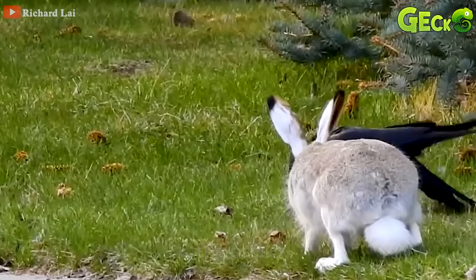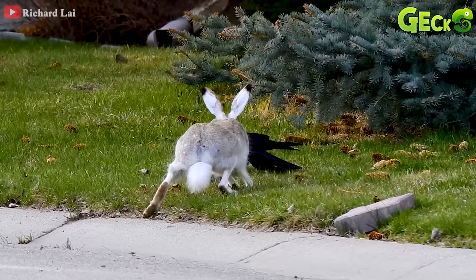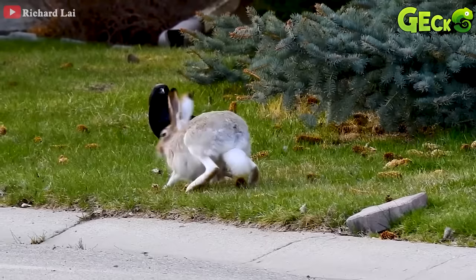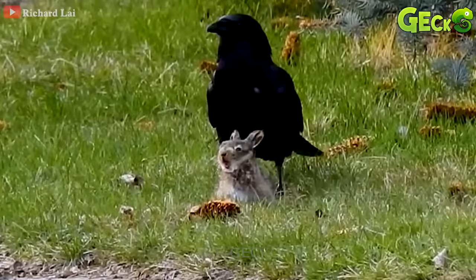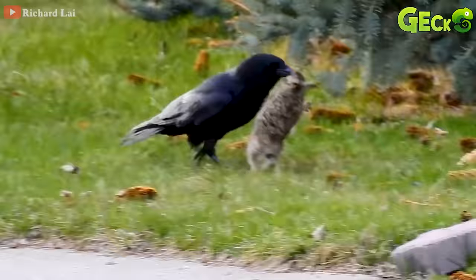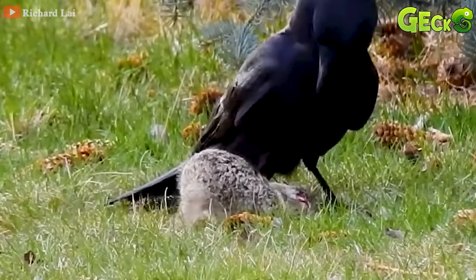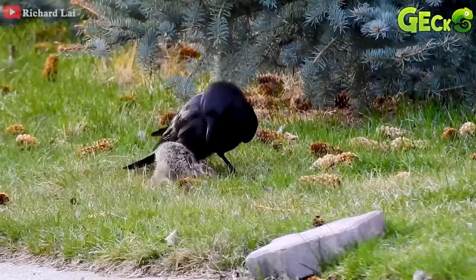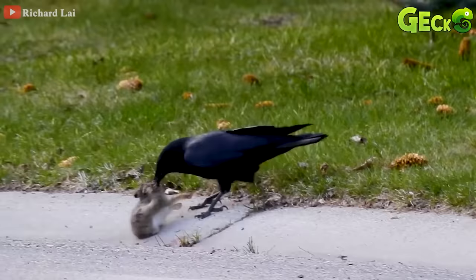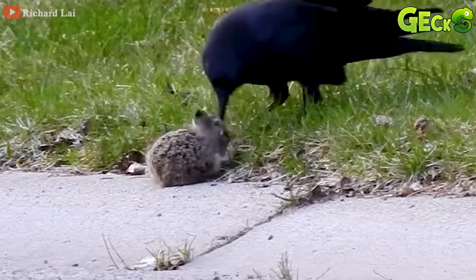The crow kept pecking at the baby rabbit in pain, and the mother rabbit, standing next to her, wanted to rush in and save it. But in the end, because of the panic, the mother rabbit had to leave her baby and run away. The baby rabbit looked at the mother helplessly. After trying to resist, the baby rabbit still couldn't get rid of the fierce crow. Seeing that the prey was lying still, the crow pulled the prey into one of its places and enjoyed its work.